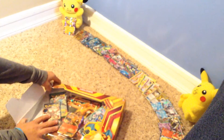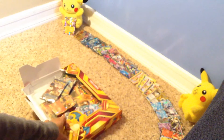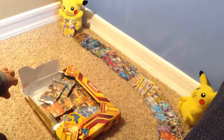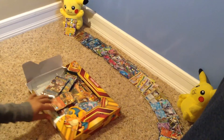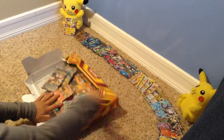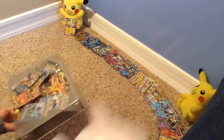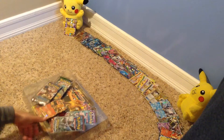Now, time to open it. I'll try to speed up here. Here we go. Alright, there we go. The box is open.